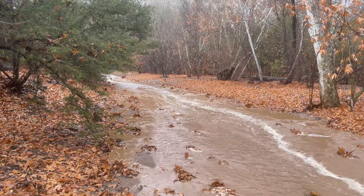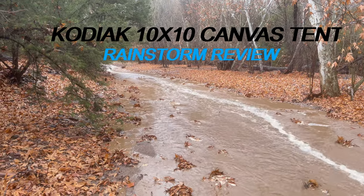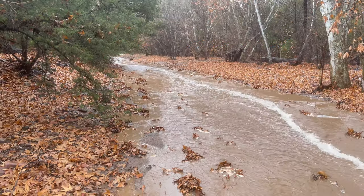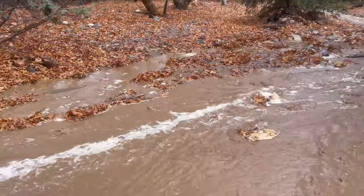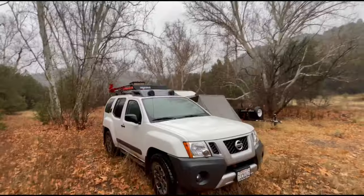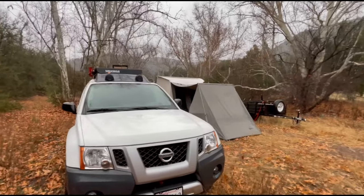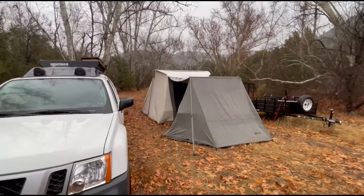After over an inch of rain fell, yesterday when I arrived here this was nothing but a dry creek bed. But that inch of rain really changed things up here. Here we are, December 28th, hunting for Coues deer in central Arizona.